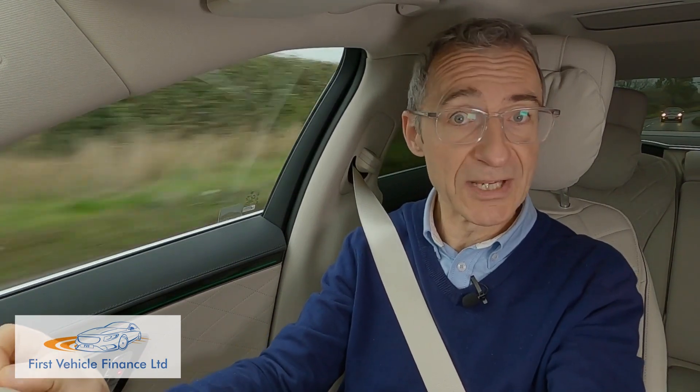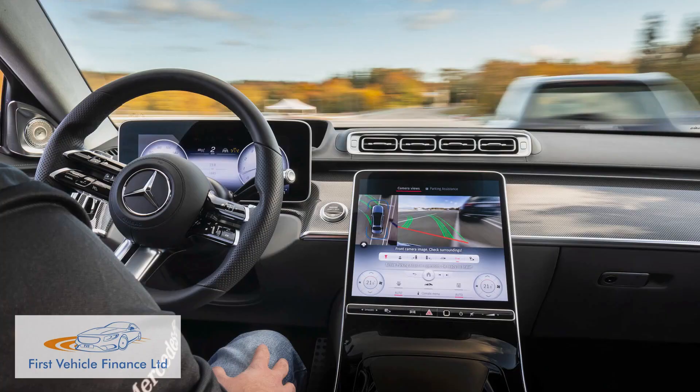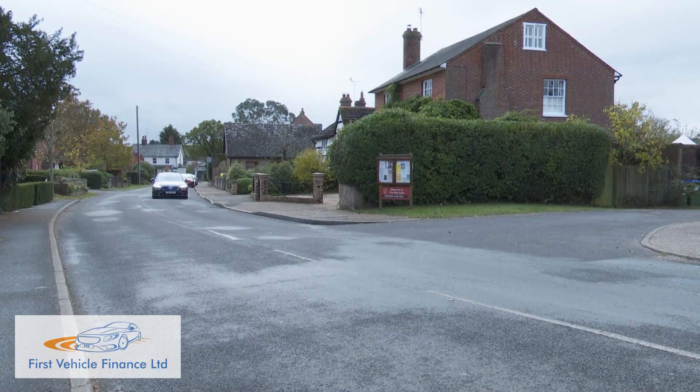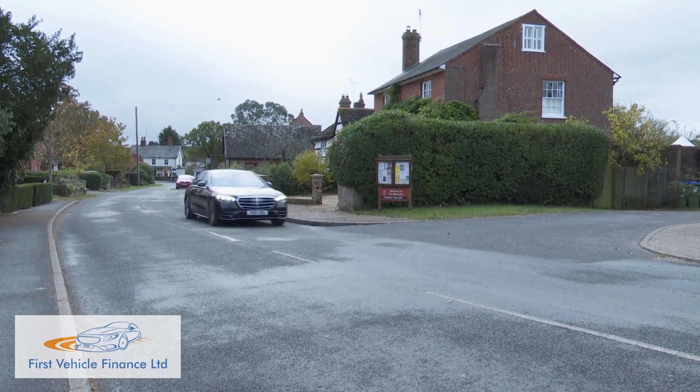The car has been engineered for Level 3 and Level 4 tech too, basically driving itself without you, for when legislation permits that to actually happen. For now though you might be happy to enjoy driving it yourself, even in town, where this Mercedes eases itself through urban jams on a different plane to the motoring masses.